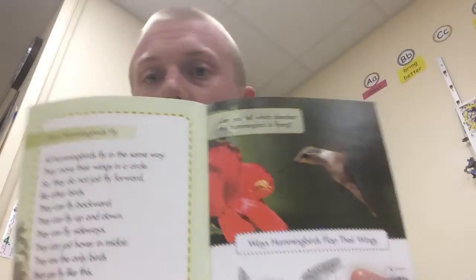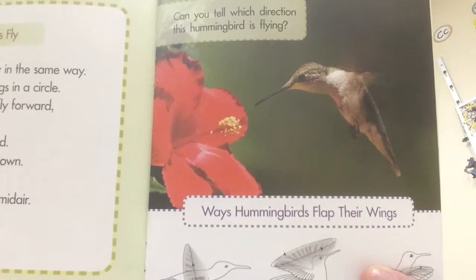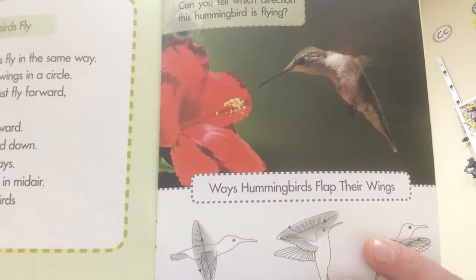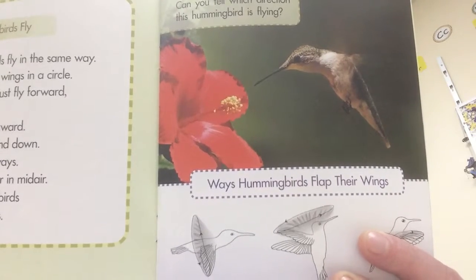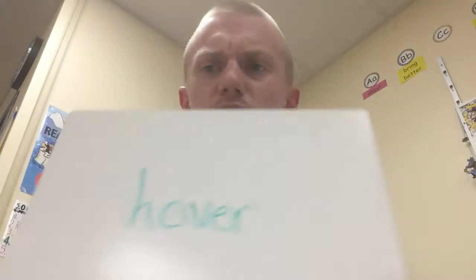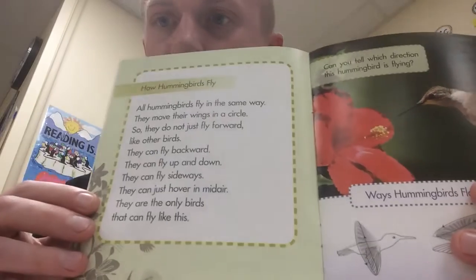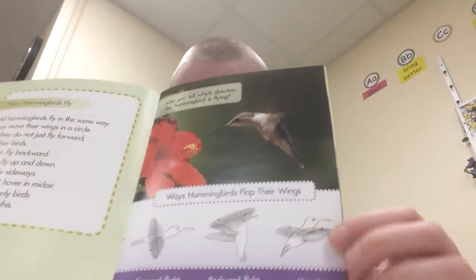All right, we are back. What did you guys find out that was the same about all hummingbirds? I found five things — see if you got these. All hummingbirds move their wings in a circle. All hummingbirds can fly backwards. All hummingbirds can fly up and down. All hummingbirds can fly sideways. All hummingbirds can hover in midair. That was an interesting word: hover — the O makes a short U sound. It was used in the sentence 'they can just hover in midair,' and we even saw a picture of a hummingbird hovering. Hover means you are able to stay in one spot — you're up in the air but not going back and forth, just staying in the same spot.